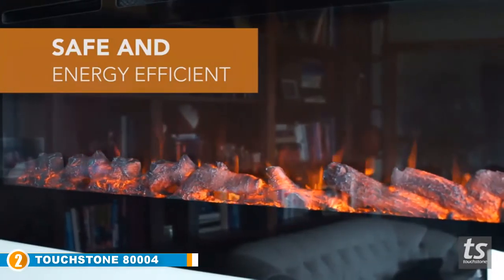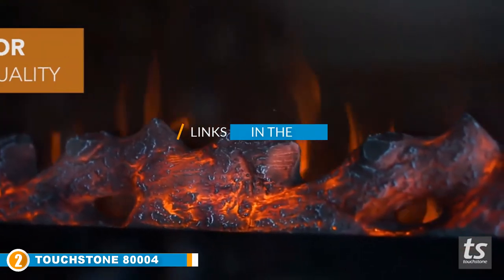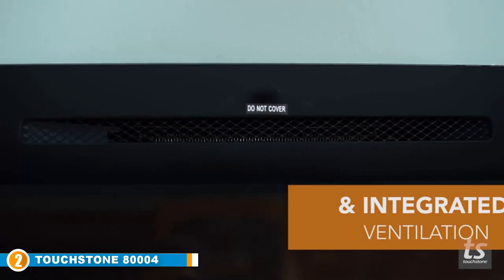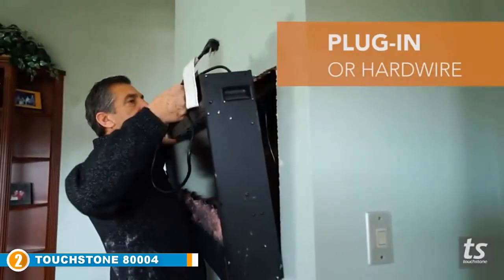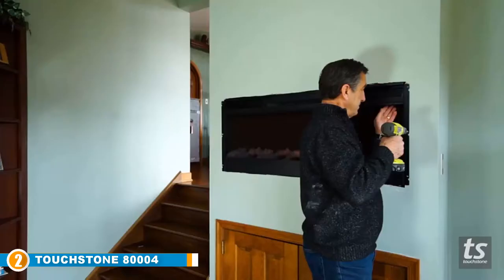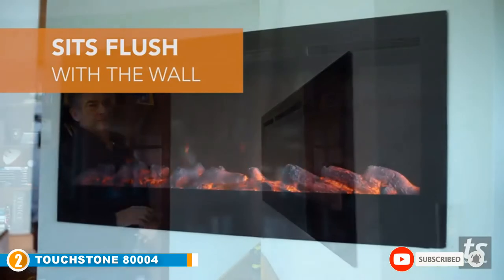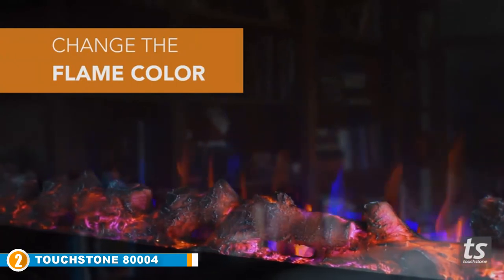Moving on to number two, we have the Touchstone 80004 Sideline Electric Fireplace. Add some elegance to your living area with this model — it delivers an element of luxury that looks stunning and warms your home too. It has two heat settings and the flame looks so realistic your guests will never believe it's not a real fireplace. You can choose five brightness settings and change the color modes to match your mood. This exceptional electric fireplace comes with faux fire logs and crystals so you can create a personal piece of art that warms your home and your heart.